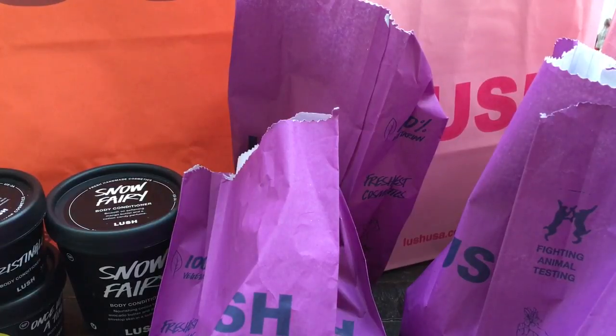In our mall, Lush and Bath and Body Works are right next to each other. We actually went to Lush first because I told her about the fiasco online last year. I had gone to the mall the day after Christmas when I couldn't get in on the website, but life got in the way and I didn't get there until like 1 or 2 o'clock. When I walked into Lush it was virtually empty — there was nothing on the shelves. They were empty. I was shocked.